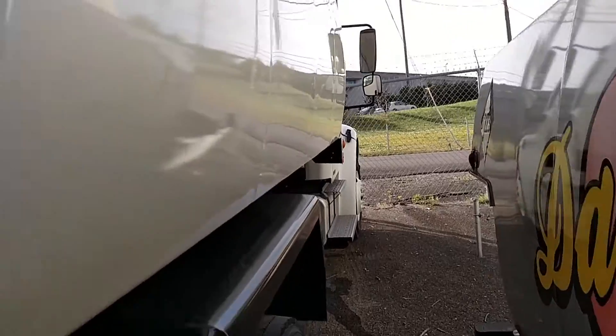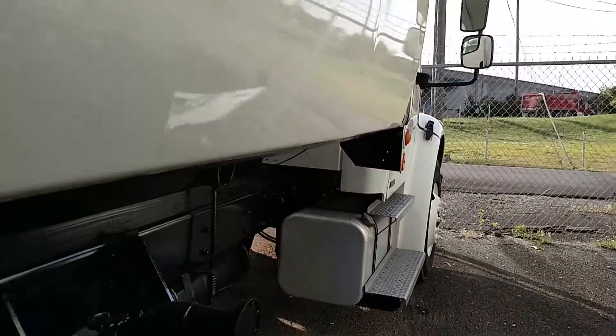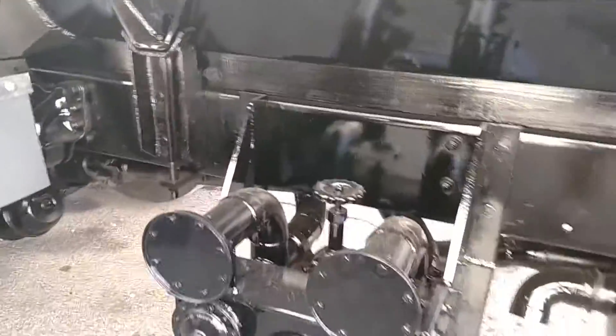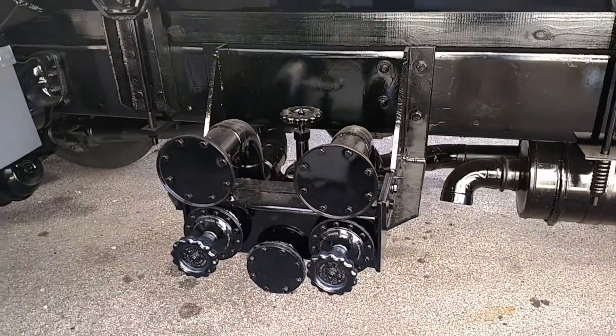I'm going to walk around the truck — it's a little tight fit here. Here you can see it's blanked for bottom loading; just need to put load heads on there and you can do bottom loading.